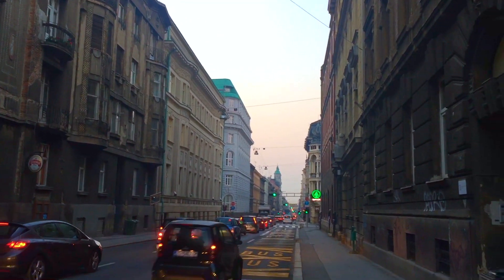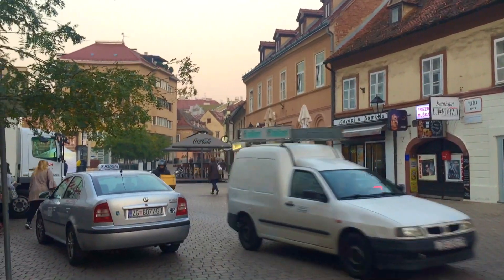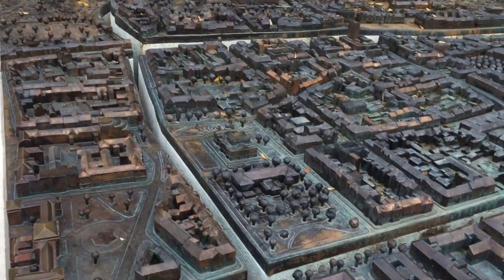Today we are in Zagreb, which is the capital of Croatia. It is an absolutely beautiful city rich in history. There are a lot of gorgeous old architecture all around the city.